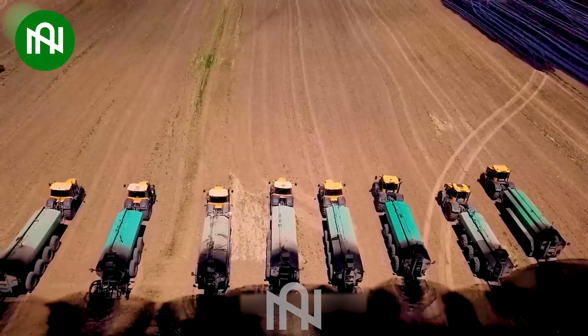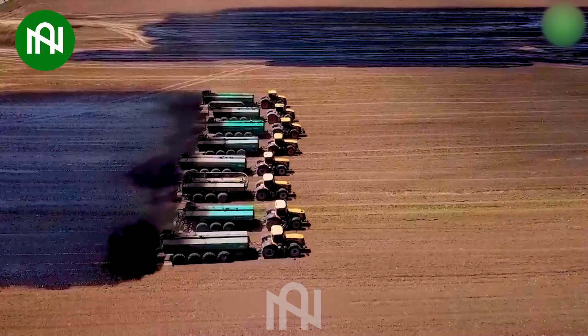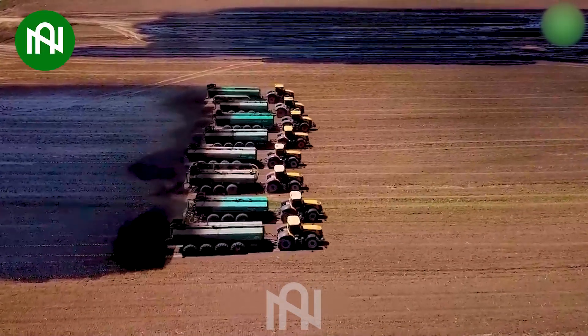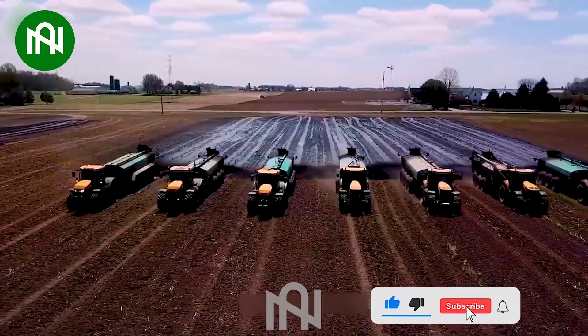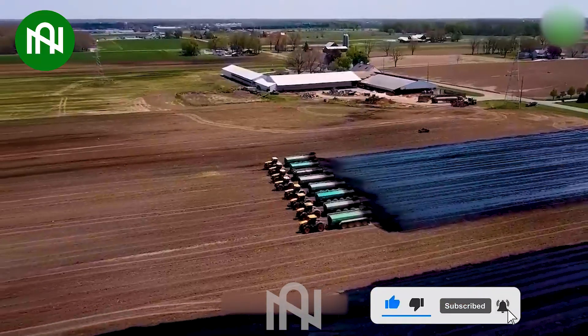Multiple machines simultaneously spreading fertilizer in the fields improves efficiency and coverage, enhancing crop growth and yield. This coordinated approach optimizes agricultural operations.